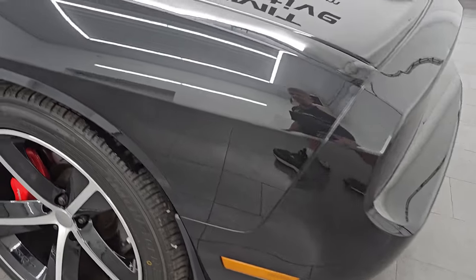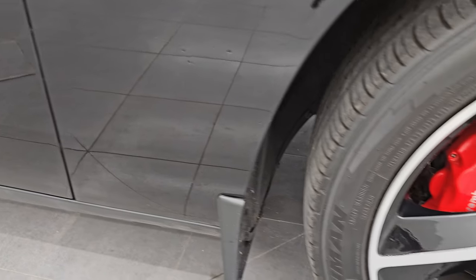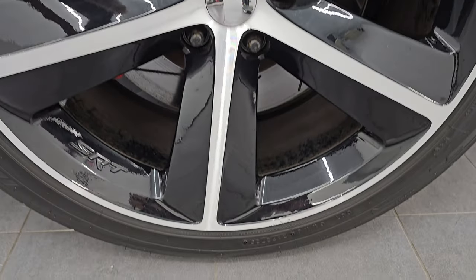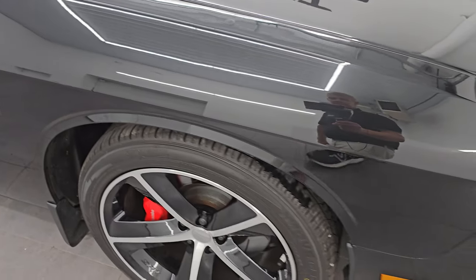As you go to the passenger side, there are no major dents or dings on the front fender, and the passenger side front wheel is in excellent condition as well. You get those Brembo brakes with the slotted rotors. Brilliant Black Crystal Pearl — one of my favorite colors — has a ton of metal flake in it: purples, greens, blues. Just a really cool color.